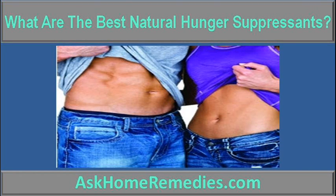Hi, I am Peyton Pokinghorn and in this video I am going to describe what are the best natural hunger suppressants.